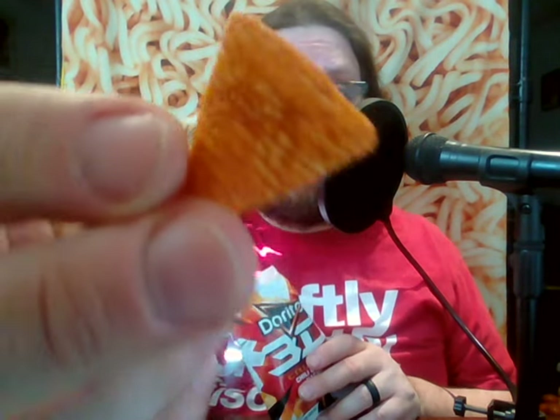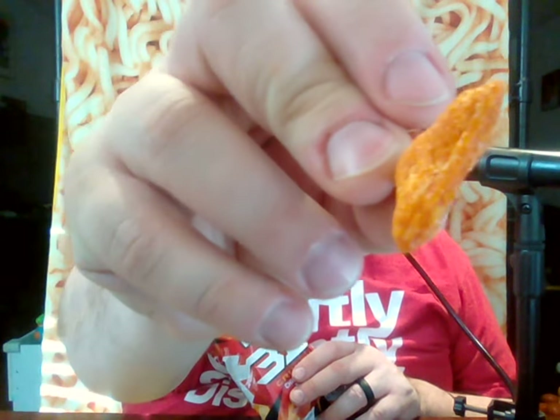These look an awful lot like Bugles — they even have the little ridges Bugles have. Bugles are even kind of triangular, except they're open on one side, and this one's sealed. Let's give it a taste. It definitely has a chili cheese flavor, and it definitely has that Bugle-like consistency.